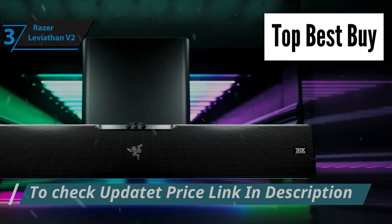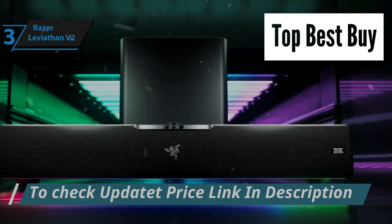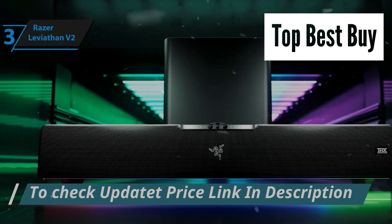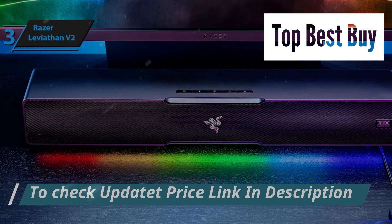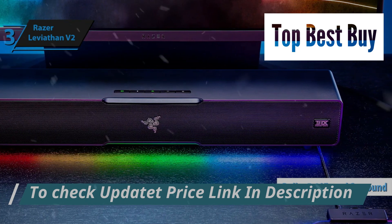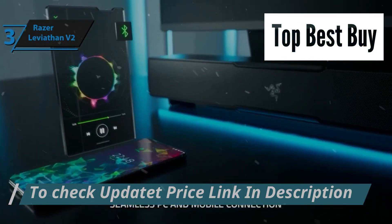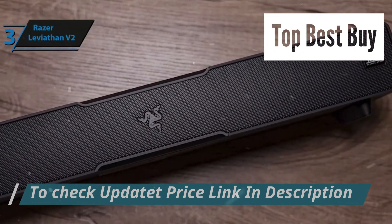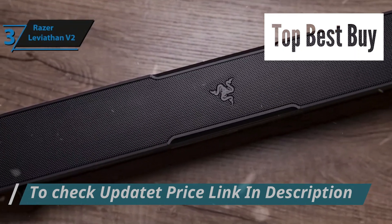Its design is both sleek and functional, with detachable legs that allow users to fine-tune the soundbar's position for optimal acoustic alignment beneath their monitors. Such versatility makes it an indispensable companion for immersive gaming sessions and engaging entertainment experiences alike. The Razer Leviathan V2 excels in delivering Dolby 5.1 virtual surround sound, making in-game environmental sounds like footsteps and gunshots surprisingly distinct. Despite its compact dimensions, the Leviathan V2's audio quality is remarkable, characterized by full-bodied soundscapes that bring games and media to life.